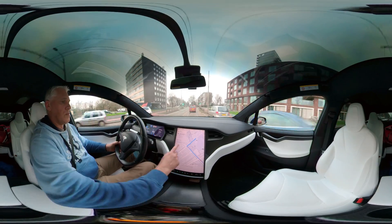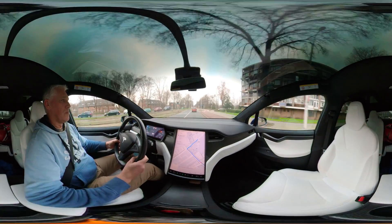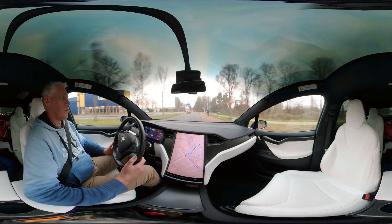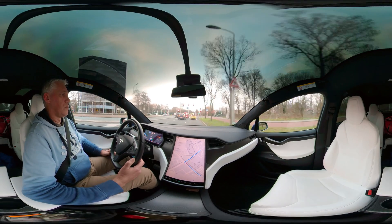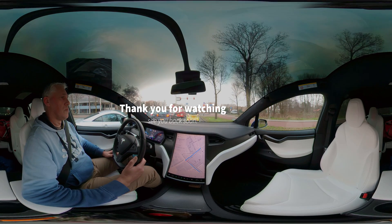Okay, last stretch of the trip. Difficult intersection, so we have to take over manually and then it can be on autopilot again. I hope that was illustrating how autopilot currently is performing in a country like the Netherlands on city roads. Hope you enjoyed the video. See you next time.